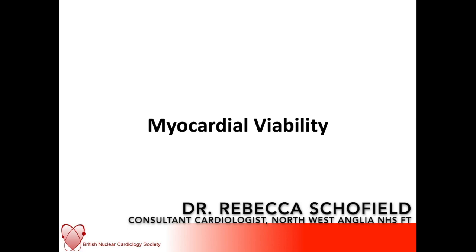Hello, my name is Rebecca Schofield and I'm part of the British Nuclear Cardiology Society. I'm a consultant cardiologist and I work in North West Anglia Foundation Trust. I'm delighted to be helping provide some of the educational content on the new BNCS YouTube channel.